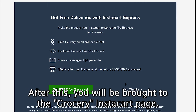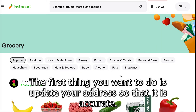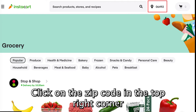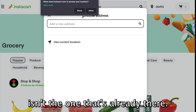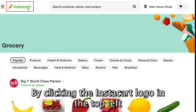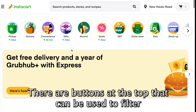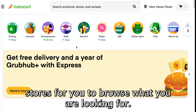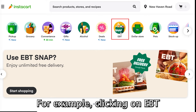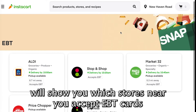After this, you will be brought to the grocery Instacart page. The first thing you want to do is update your address so that it is accurate. Click on the zip code in the top right corner and enter in your address, assuming that yours isn't the one that's already there. By clicking the Instacart logo in the top left corner, you will be brought to the home screen. There are buttons at the top that can be used to filter stores for you to browse what you're looking for. For example, clicking on EBT will show you which stores near you accept EBT cards.